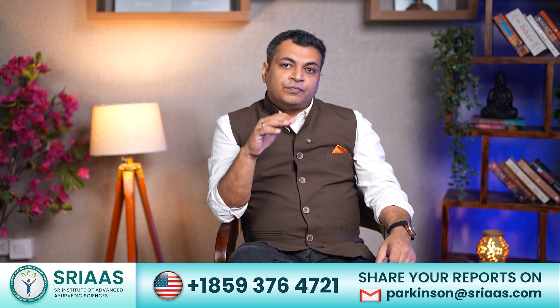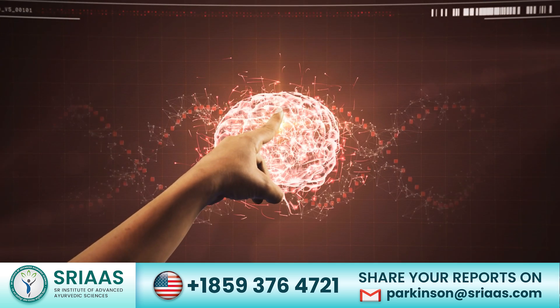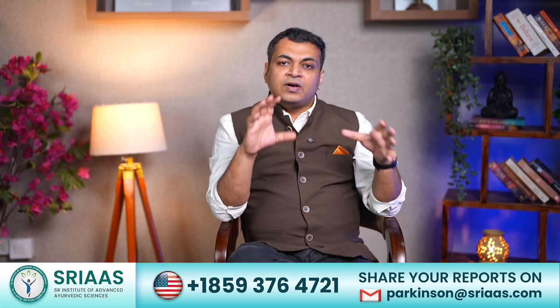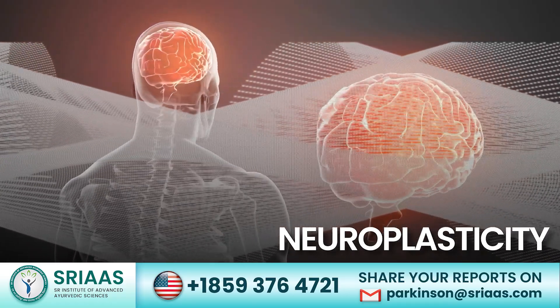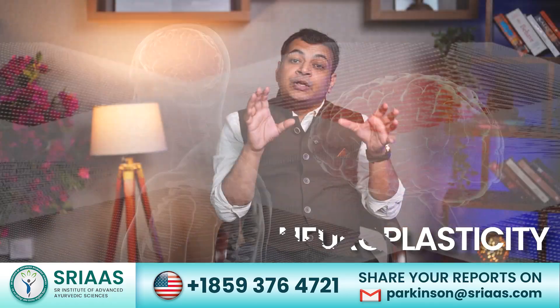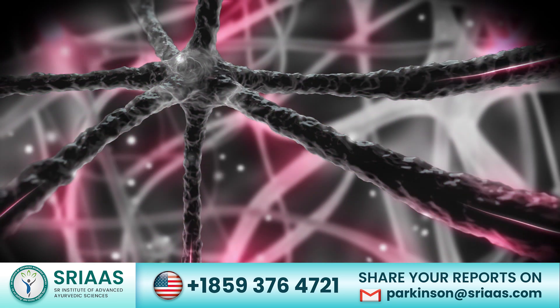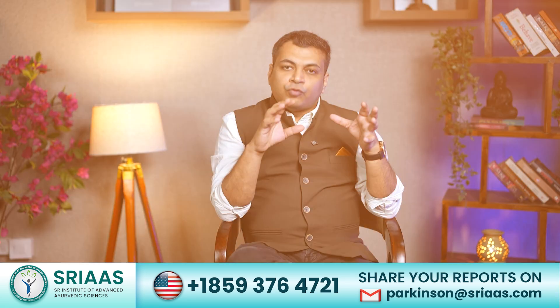For a long-term or permanent solution, you have to focus on strengthening your brain by following some important steps, which we shall discuss now. First and foremost is neuroplasticity. This term might be new for some of you — neuroplasticity is a process by which the brain forms new connections between the nerve cells, or neurons.